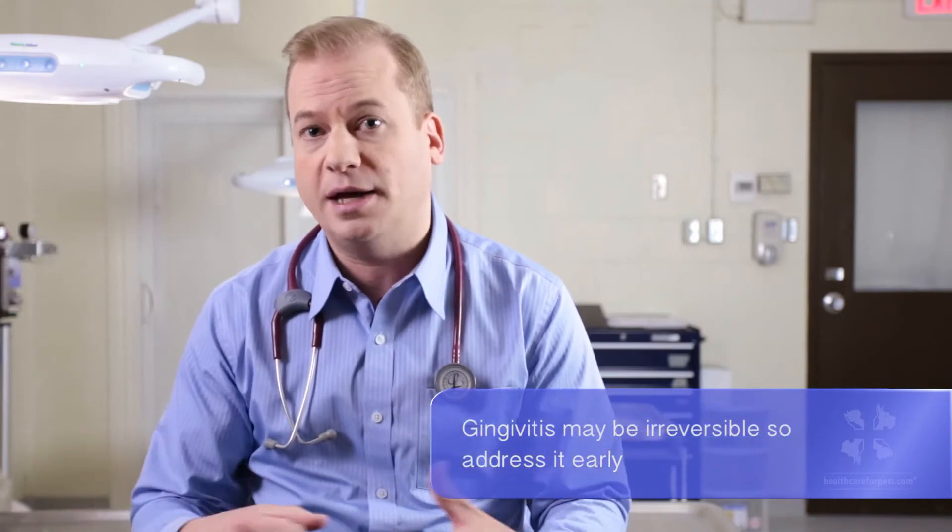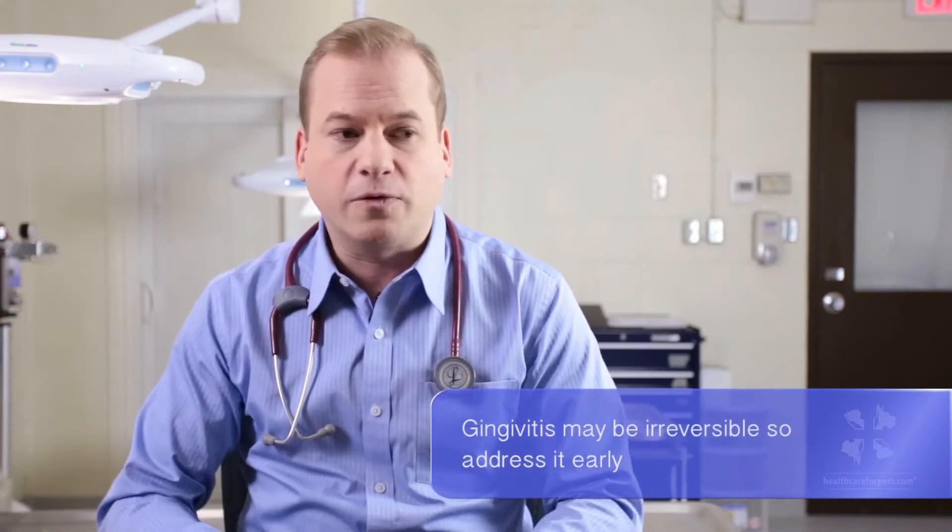Now you can have as much tartar on the teeth as you like — if you perform a dental cleaning, it removes that. But once you start to get gingivitis, that's where pockets can form and levels of disease that don't correct themselves after dental cleaning.